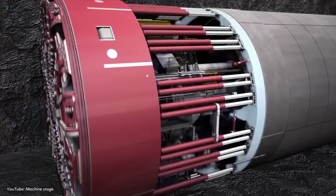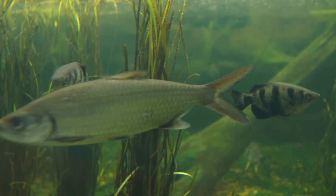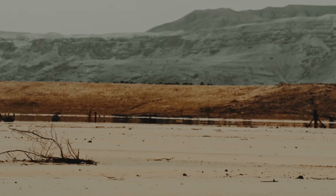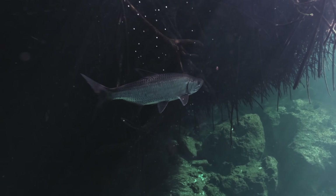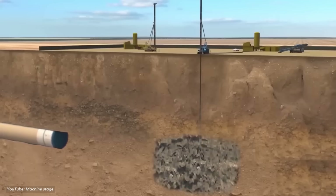Love it or hate it, this project pushed both humans and machines to their limits. The Yellow River shelters over 160 fish species. To protect them, crews installed eight miles of silt curtains – floating barriers that trapped sediment. Noise levels stayed below 75 decibels, quieter than a blender, to avoid disturbing aquatic life. It's a balancing act: build fast, but leave the ecosystem intact.